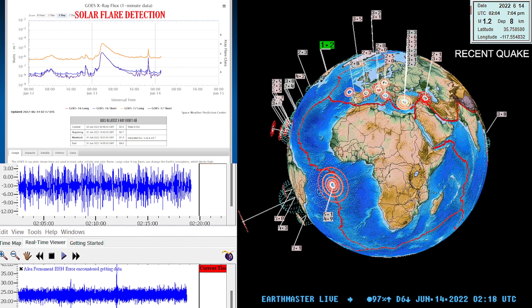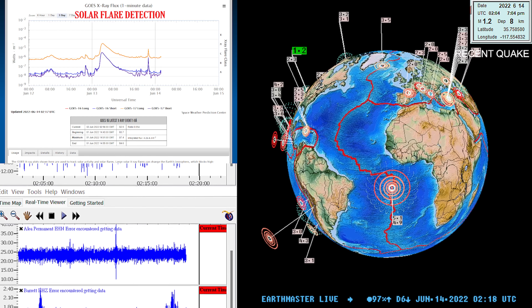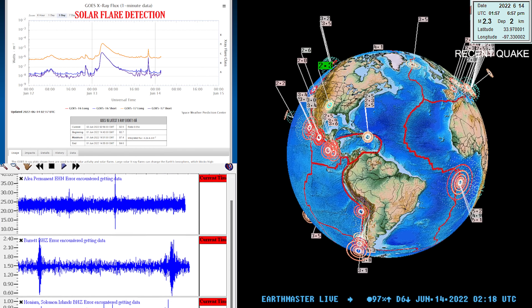What's going on there folks? Good evening. It's the Earth Master here on this Monday, June 13th, 2022, about 7:20 p.m. California time out here along the West Coast.